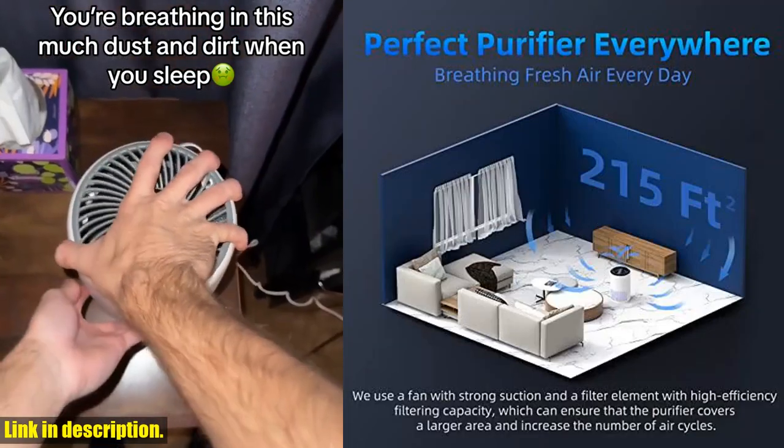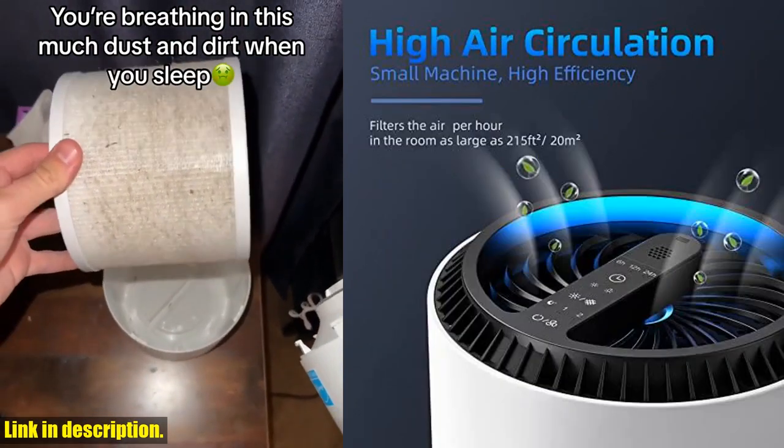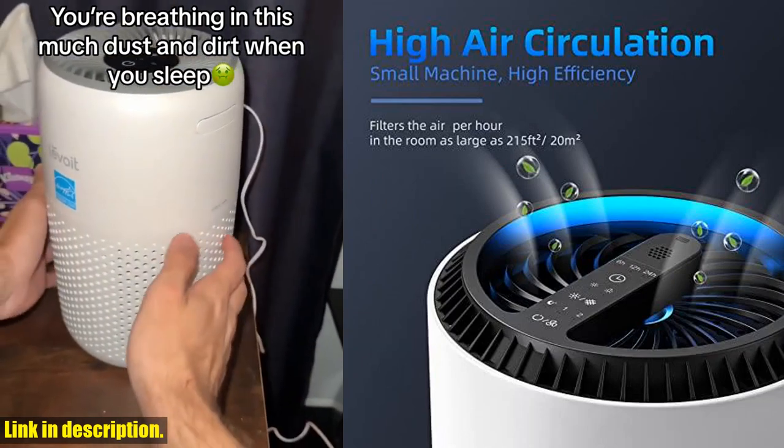But that's not all. The Air of Air Purifier also features an aroma pad that allows you to add your favorite essential oil, spreading a pleasant fragrance throughout the room.